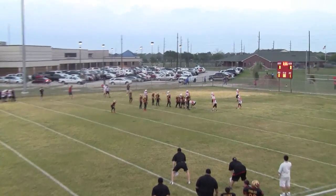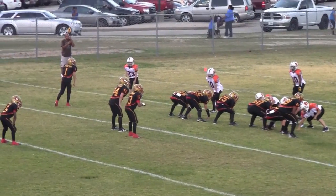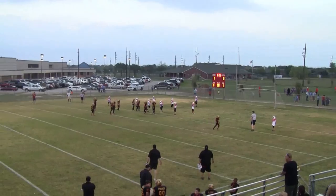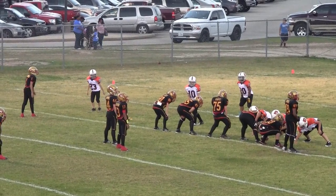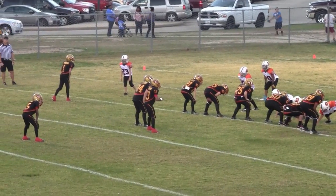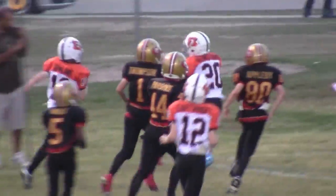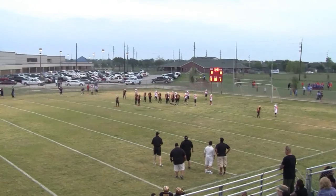Second down, looks like it's 2nd and about 5 at the Bengals 11. Third down, 3rd and 3 at the Bengals 9. I think that's a first down. First and goal on the Bengals 4.